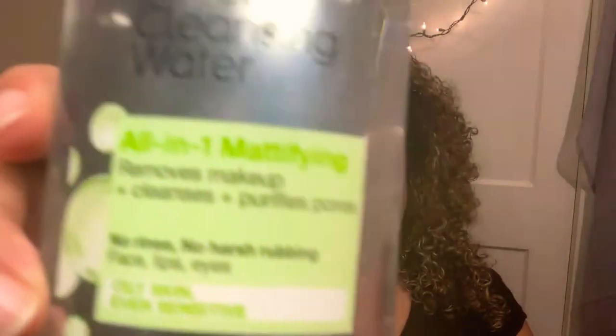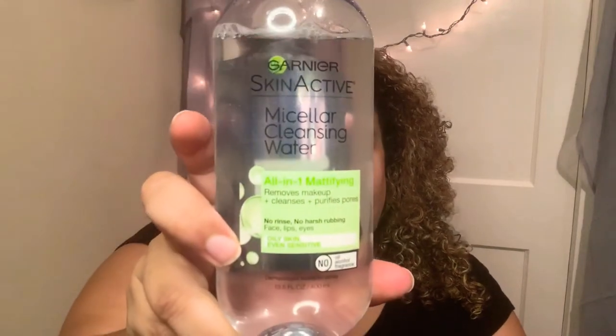Now we're going to go to the nighttime routine. As you can see, I'm wearing makeup at this point, so the first step is going to be removing my face makeup. To remove my face makeup, I use the Micellar Water — before it was Micellar Face Wash. This is the Garnier Skin Active Micellar Water, which you can get on Amazon for $6.82. Like I said, all of the Skin Active products are going to be between about $6 and $10.